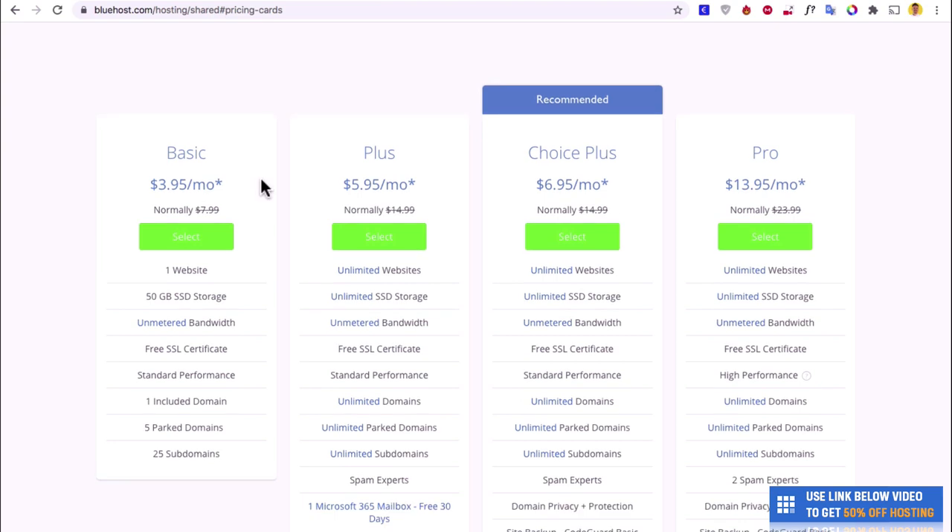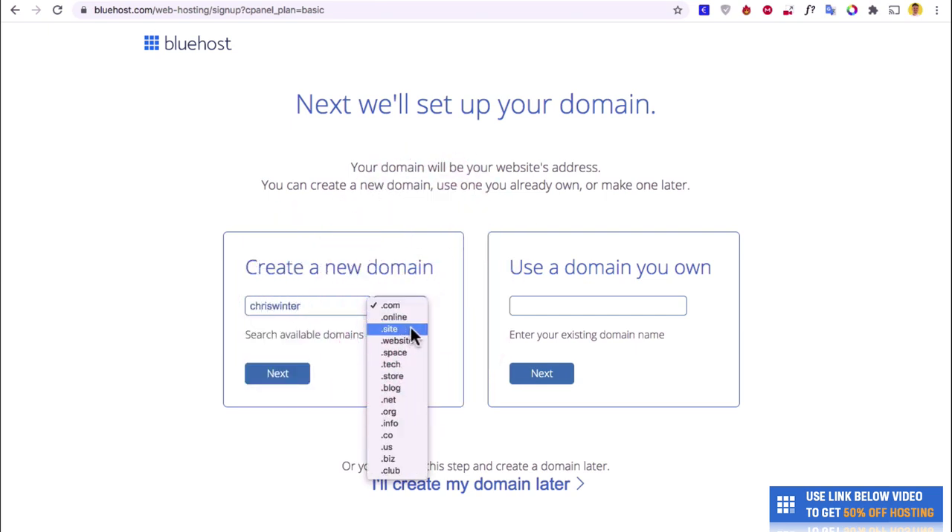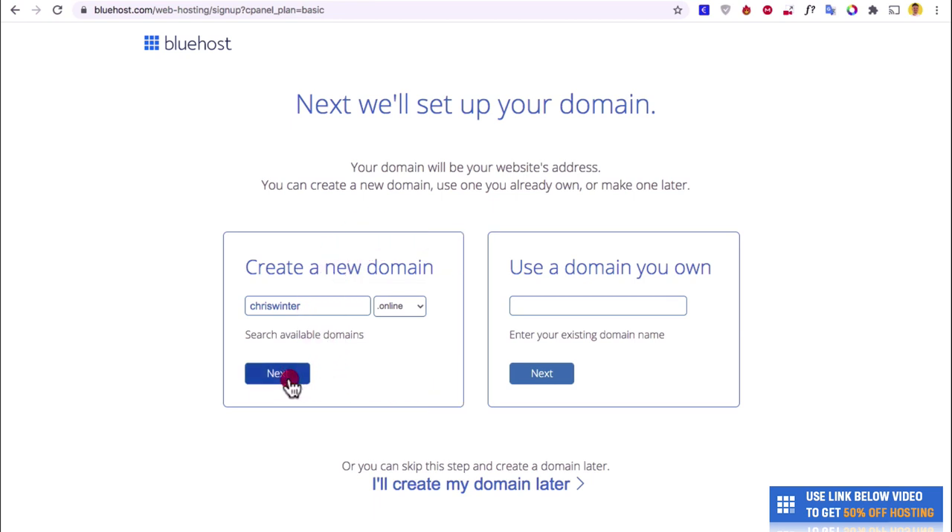You can choose the plan that you want. For most people, you may as well just get the cheapest plan and save some money — it's only $3.95, which is really good value. The only other one I'd recommend is the Plus plan, which allows you to have unlimited websites, whereas the basic one only allows you to create one. I'm going to search for a domain like chriswinter.online, then hit Next. That one's available.